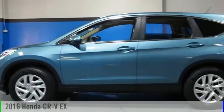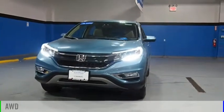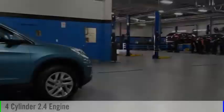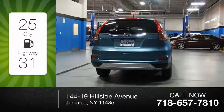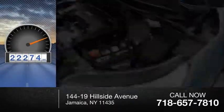You are going to love the 2016 CRV. This vehicle is powered by an all-wheel drive, four-cylinder, 2.4 liter engine, and comes with a continuously variable transmission. Great fuel efficiency saves you money by requiring fewer trips to the gas station. This vehicle has less than 25,000 miles.